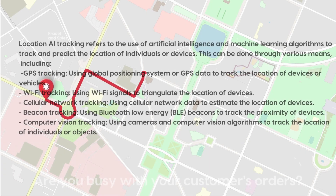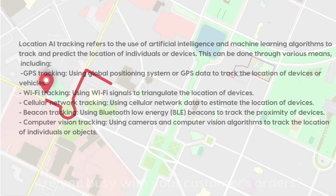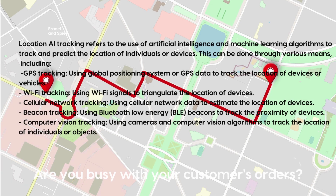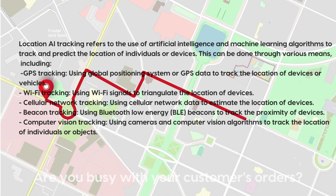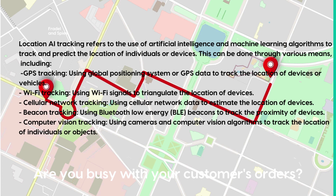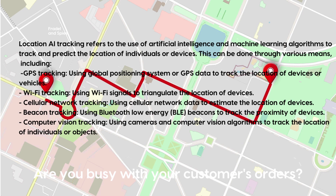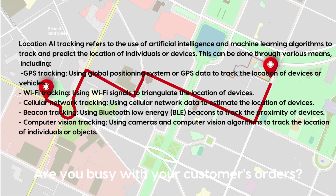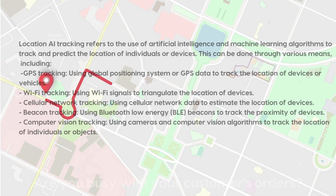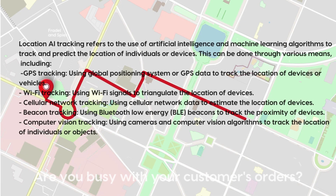Location AI tracking refers to the use of artificial intelligence and machine learning algorithms to track and predict the location of individuals or devices. This can be done through GPS tracking using global positioning system data, Wi-Fi tracking using Wi-Fi signals to triangulate device location, cellular network tracking using cellular data to estimate device location, beacon tracking using Bluetooth low-energy (BLE) beacons to track device proximity, and computer vision tracking using cameras and algorithms to track the location of individuals or objects.